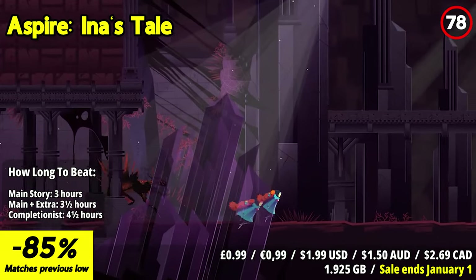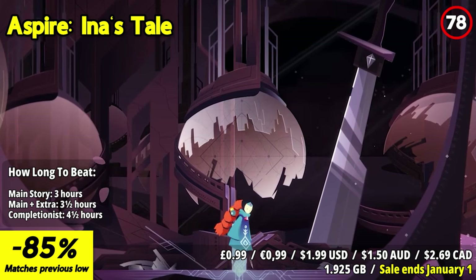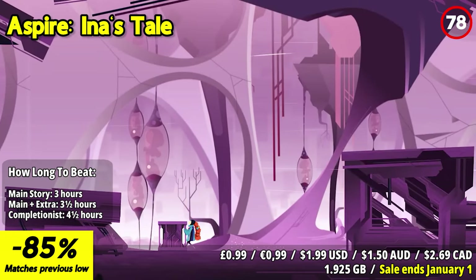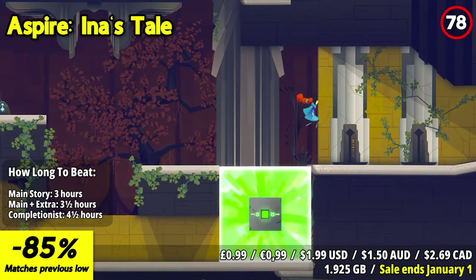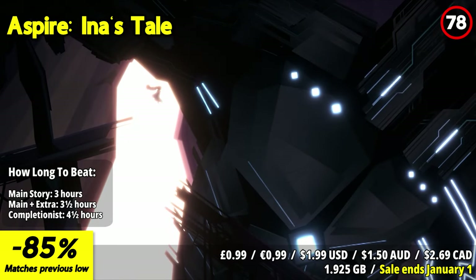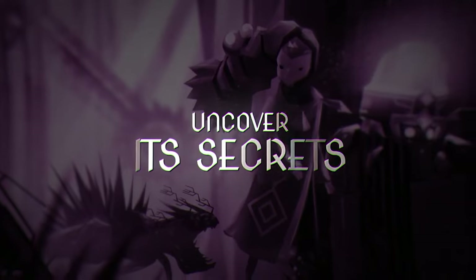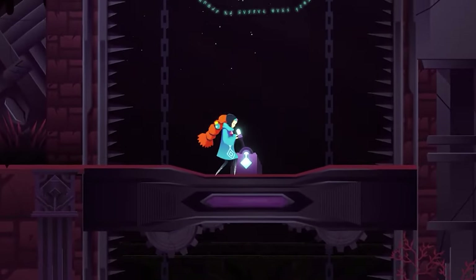Embark on an intriguing journey with Aina in Aspire Aina's Tale. Trapped in eternal slumber within the tower, Aina awakens to a world of mystery. Determined to escape and uncover the truth behind her imprisonment, she sets out to explore the tower's inner chambers. Immerse yourself in a mesmerizing side-scrolling adventure as you traverse breathtaking landscapes and encounter enigmatic characters. Solve intuitive puzzles and conquer thrilling platforming sequences that bring you closer to your goal but farther from innocence. This is not a story of rescue; it is a tale of self-discovery. Witness Aina's transformation as she realizes her true potential.